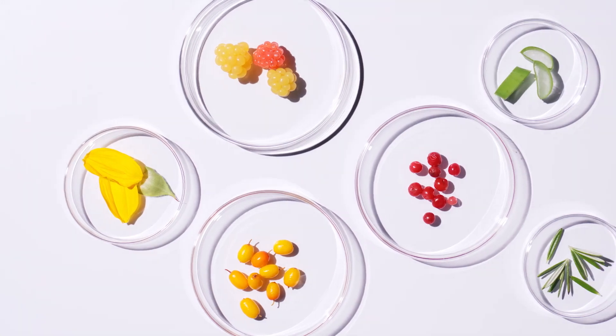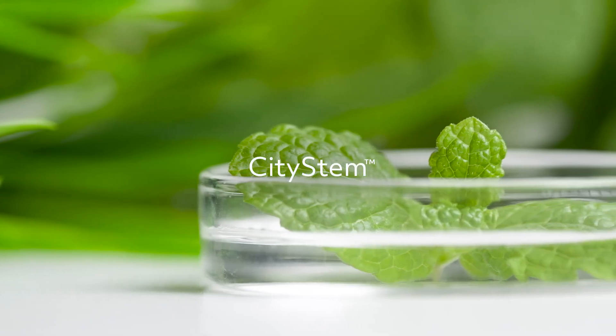Fight environmental stressors that can dull and dehydrate your complexion with our signature blend of Nordic antioxidants, and reverse pollution damage with our innovative City Stem, which fortifies your skin's natural barrier, detoxifying it as you sleep.